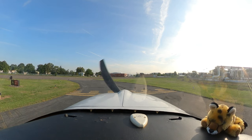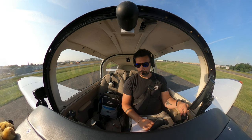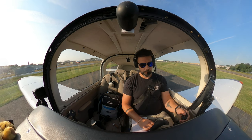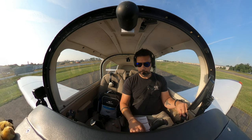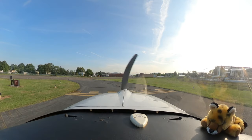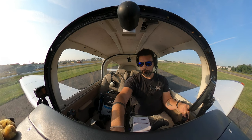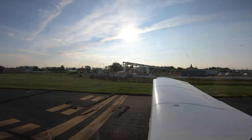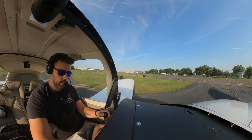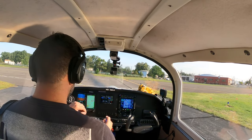84 Uniform, released off runway 2-7 at Linden, clearance void if not off in 2 minutes, time now 1237 and a half. Roger, we are cleared for release and we'll be departing runway 2-7, thank you very much for the help. Please advise this frequency when you're airborne. Will advise, 84 Uniform. Linden traffic, Grumman is taking runway 2-7 for westbound departure, Linden. Time of takeoff, 8:38.